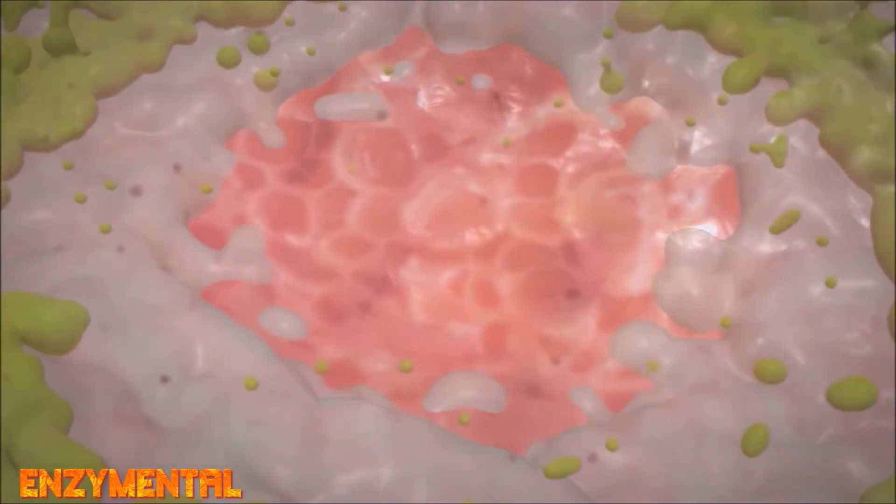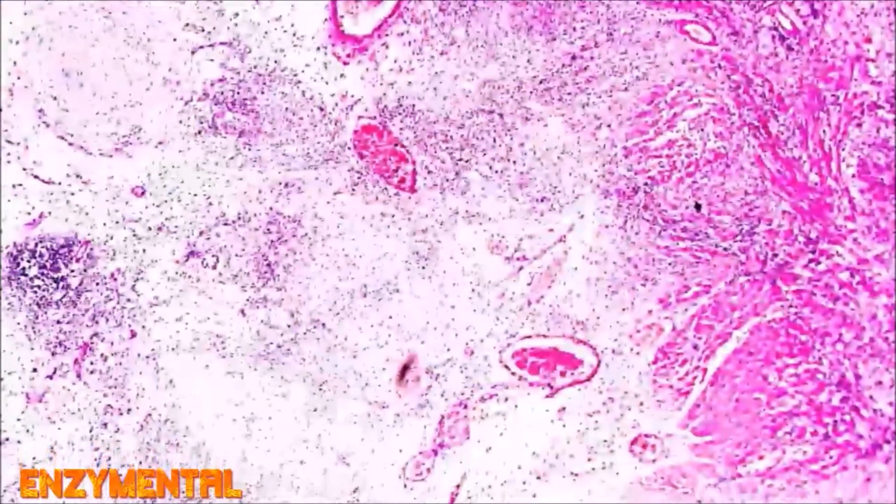Our gut is lined with epithelial cells, which are constantly shedding and renewing. Glycine protects these epithelial cells by reducing free radical damage and inflammation, either from ingested toxins or other repeated stressors. Because of this, glycine is a promising option for both inflammatory bowel disease and colitis, while also guarding against damage from sepsis and ulcers.